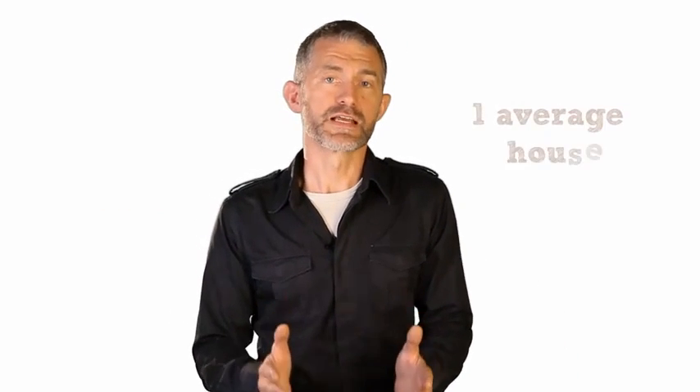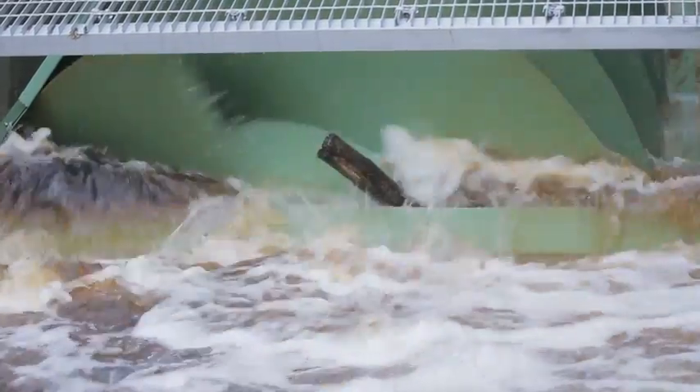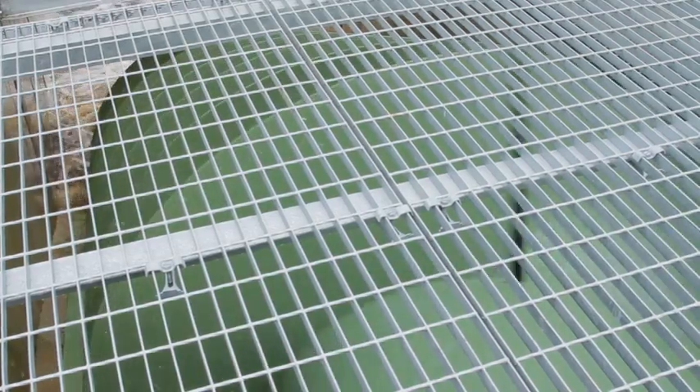The smallest hydro systems commercially available are about 600 watts — one of these would provide most of the electricity for a single average house over the course of a year. A fairly typical size for a community hydro system is 30 kilowatts, which could supply the electricity needs of around 50 average homes.